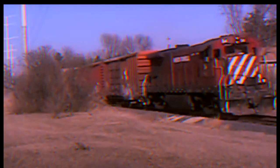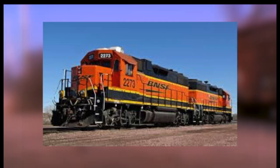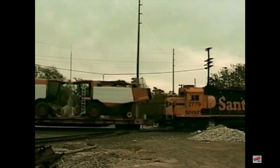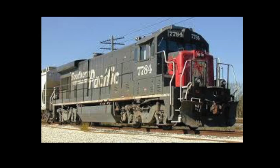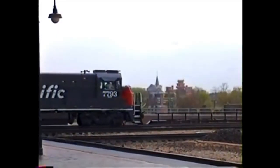GE introduced its first unit in 1977, the B23-7. The model was a direct replacement for the U-23B and competed greatly with EMD's incredibly successful GP38-2s, which were introduced five years earlier in 1972. A total of 537 B23-7s were built for nine American railroads and two Mexican, the biggest customer being the late Southern Pacific, who acquired 54 of the type. The unit sported the more crew-friendly, high-visibility short hoods and produced 2,250 horsepower.